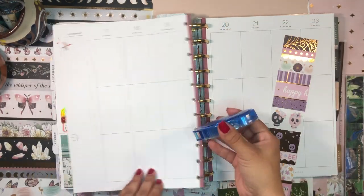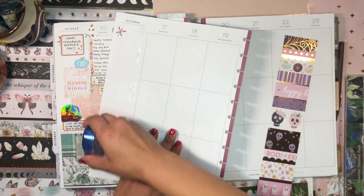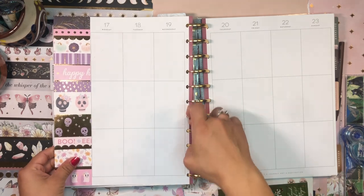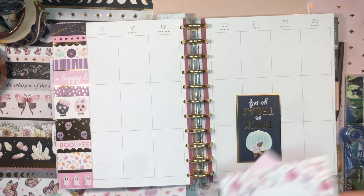I'll tape that down with my Tombow adhesive. We have a beautiful sidebar — very pretty, I already love it.